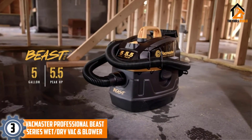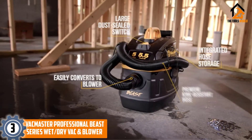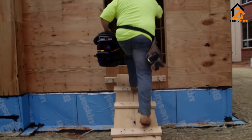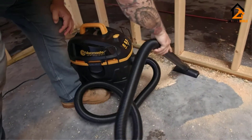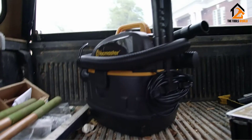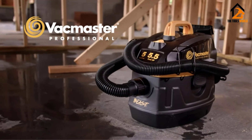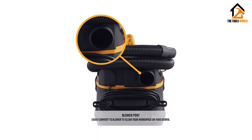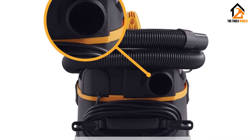At number 3, we have the Vacmaster Professional Beast Series Wet-Dry Vac and Blower. This is an excellent option for those looking to cut costs, as this is one of the best car drying blowers for under $100. We'd recommend it for anyone looking for the best 2-in-1 blower vacuums. As with the other Vacmaster reviewed above, this unit can be used to vacuum up both wet and dry materials. It features a 5-gallon tank and a wider 1-7/8-inch hose. This makes it far less likely to clog, which is of course a good thing. We like the integrated hose storage as it keeps things tidy when the unit is not in use.